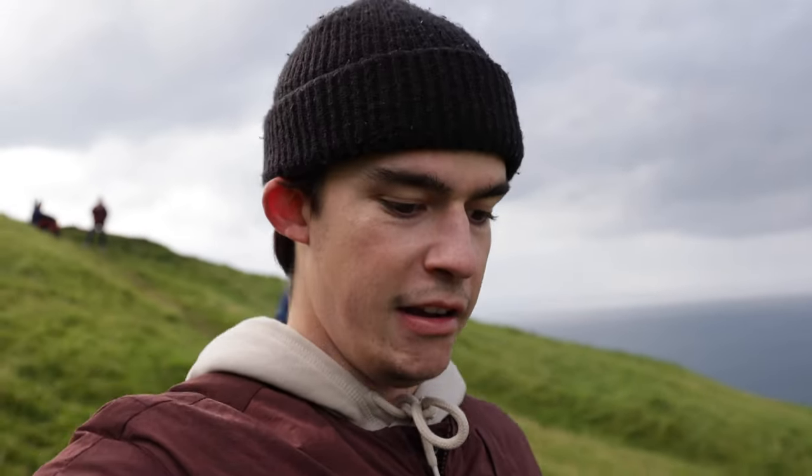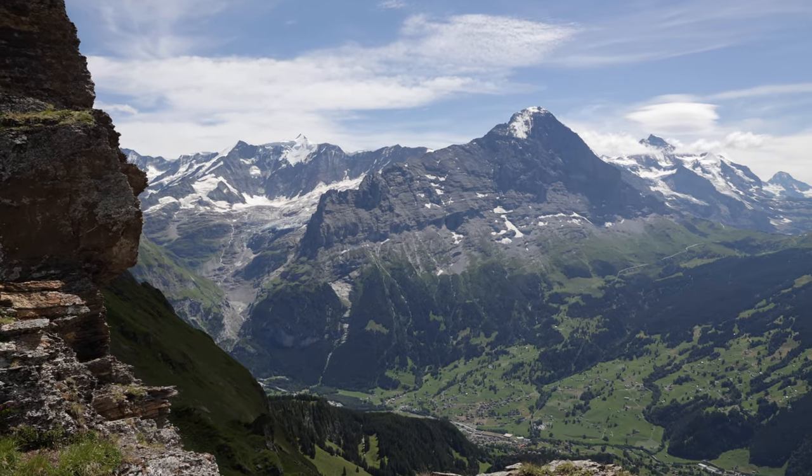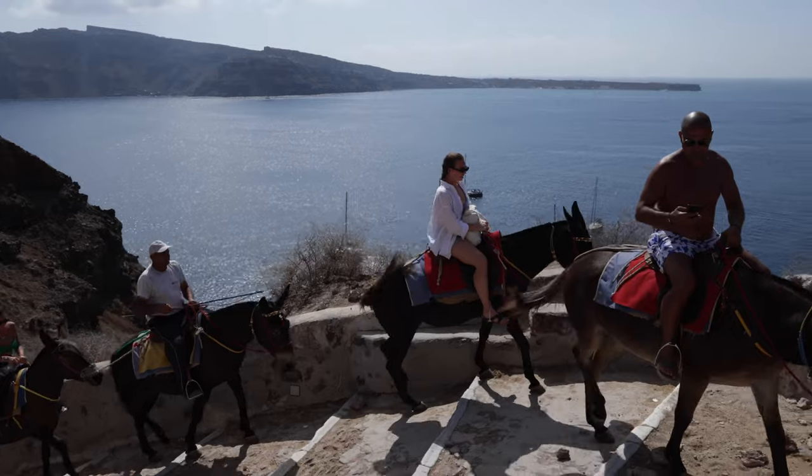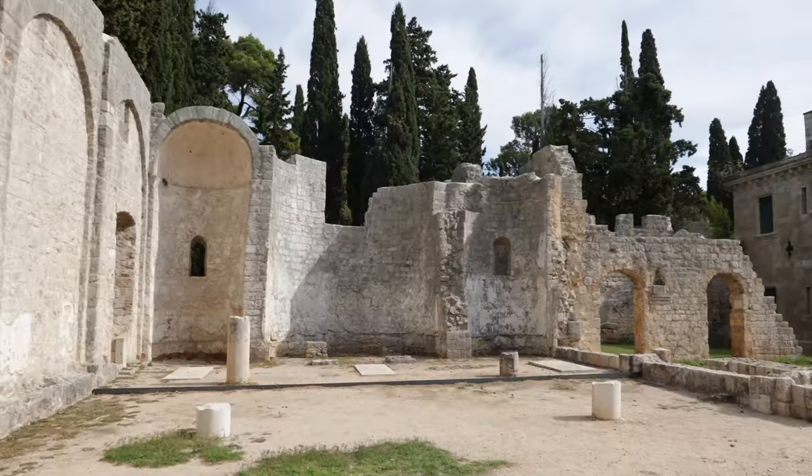Welcome back to our channel! We're Matt and Shelby and we've been traveling for a while now and sharing our adventures on here. Check out our other videos, like last week when we toured Croatia's beautiful and mysterious Locrum Island.